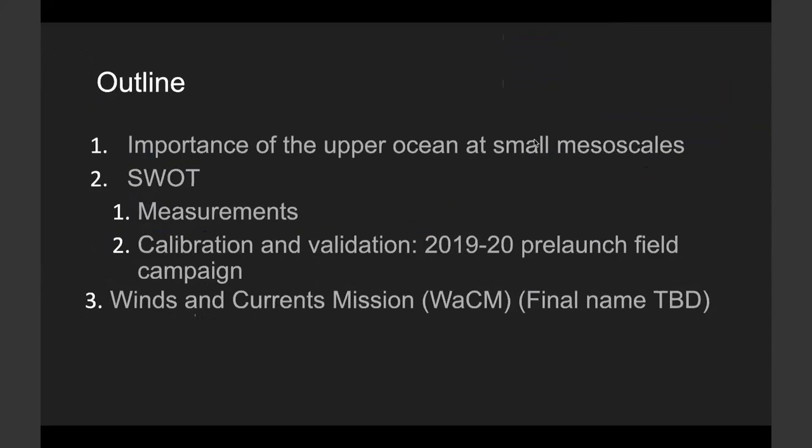Here is the outline of my talk. I will first briefly talk about the need to monitor the ocean at small scales, then discuss altimetry and SWOT, the SWOT science requirement, the mission calibration and validation plans. After that, I will focus on some key results of a recent field campaign and the mission post-launch oceanography field campaign plan. Then I will briefly introduce the measurement principle and science potential of the WACOM mission.